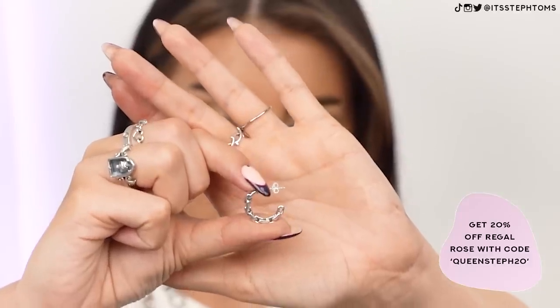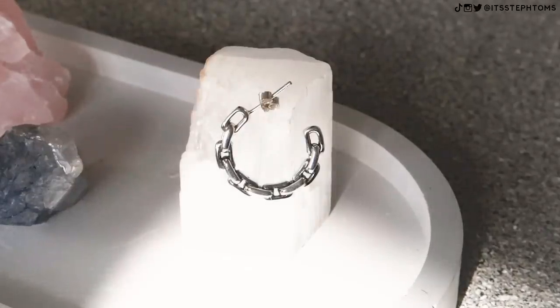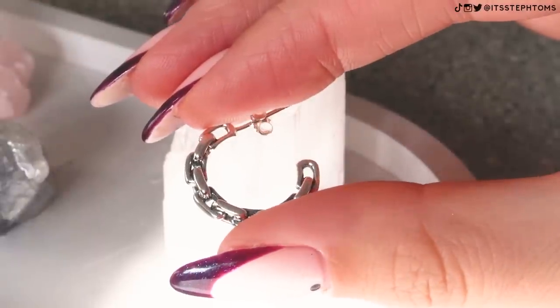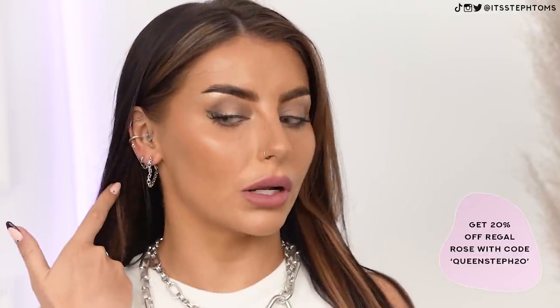Next we have the Resolute Chunky Chain Hoop Earrings. These are very, very similar to the ones I've got in right now, but these are just standard hoops. These might be like my new go-to — they're something a little bit more subtle. I'd probably wear these if I'm going out or just washing the car — a slightly more conservative earring. They work so well with all my other little piercings. Which ones do you guys prefer — the standard hoop or the little heart? I'm not sure, so I'm going to keep them both in.